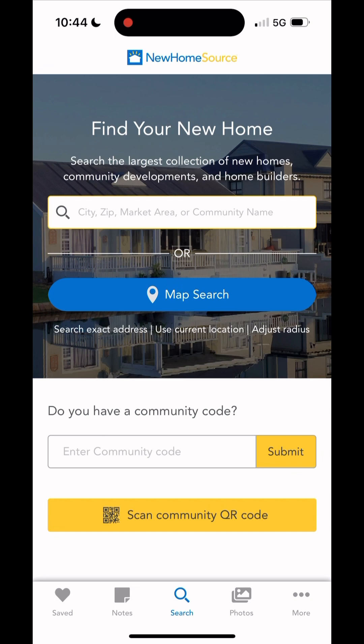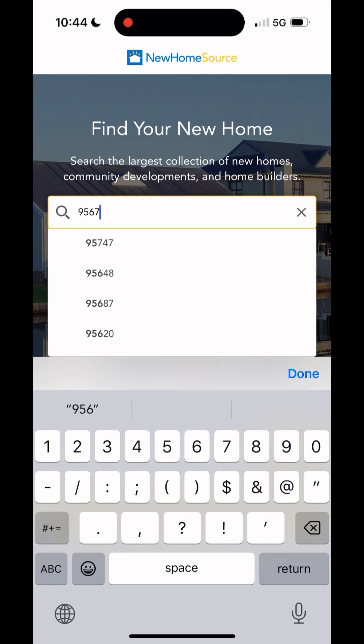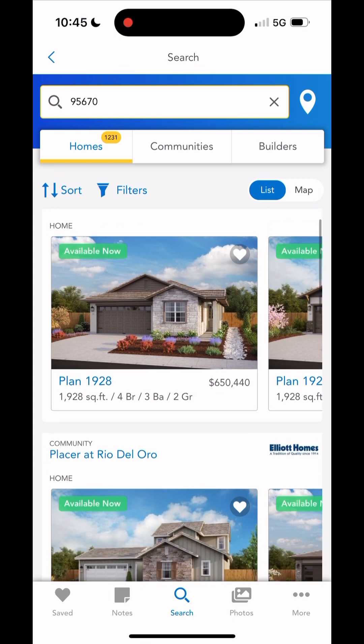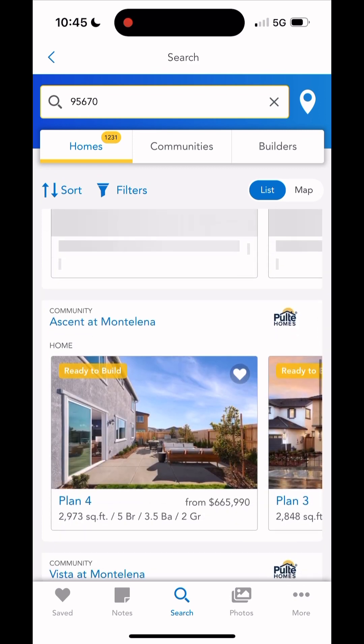Diving right in, you can actually search for homes in a few different ways. First, you can put your zip code in — so let's go 95670 and see what we get. Obviously we get a lot of choices here, which is great. You can look through and find specific communities you might be looking for.